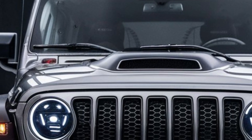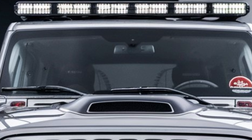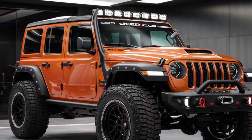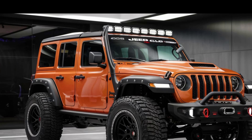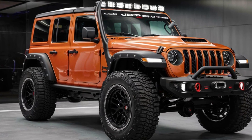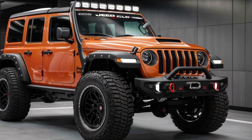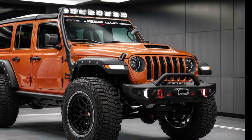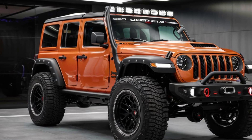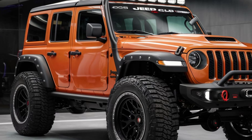For those who don't know, the CJ5 is one of Jeep's most iconic models. Originally launched in the 1950s, the CJ5 was based on the military Jeeps from WWII. It was designed to tackle anything — whether it was off-roading or just a rugged daily drive. Fast forward to 2025, and we have a fresh, modern take on this legendary vehicle.